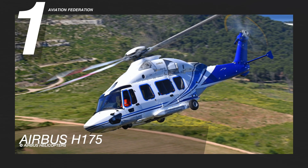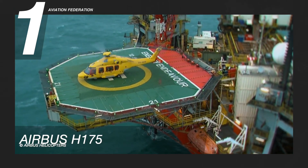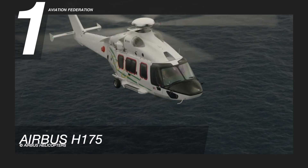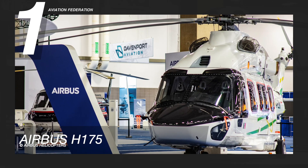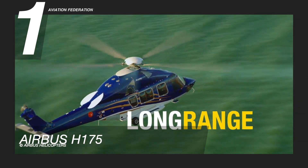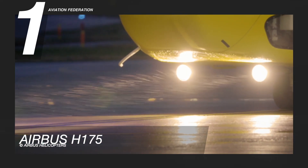Finally, at number one is the Airbus H175. This helicopter is intended to fulfill the requirements of the oil and gas sector, as well as search and rescue and emergency medical services. It is powered by two PT6C-67E turboshaft engines manufactured by Pratt & Whitney. The model has a maximum cruise speed of 144 knots and a maximum range of 590 nautical miles. The gross weight of the unit is 17,196 pounds.